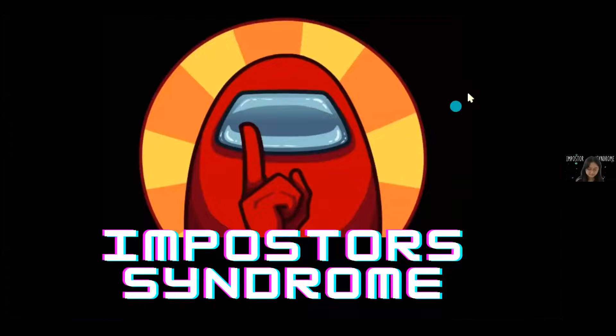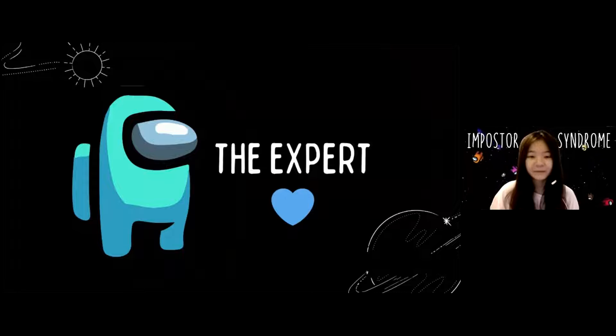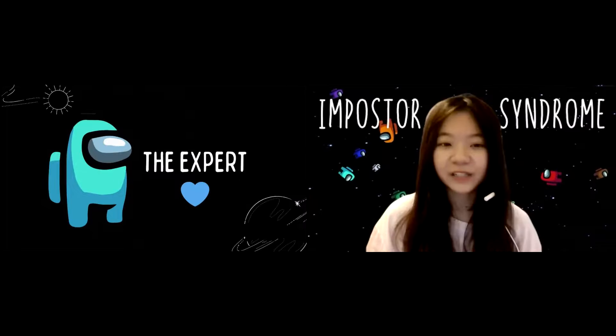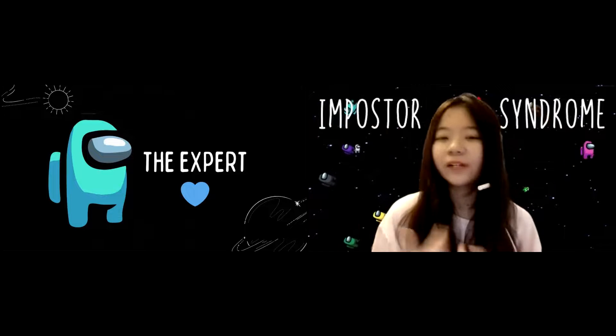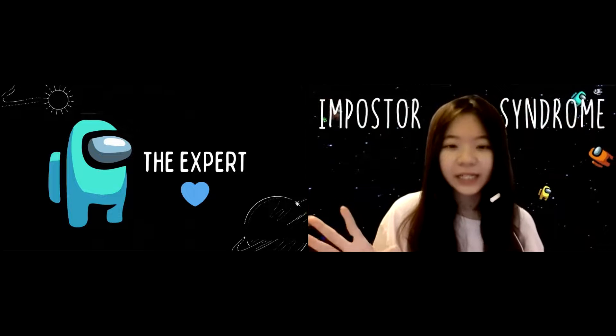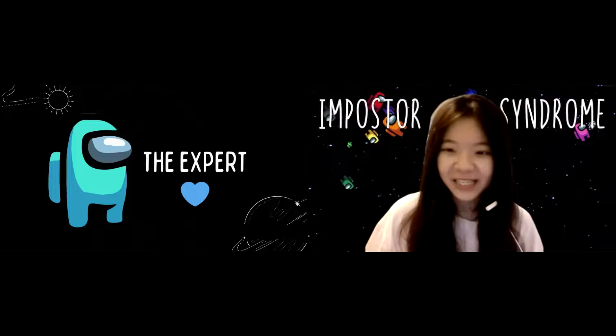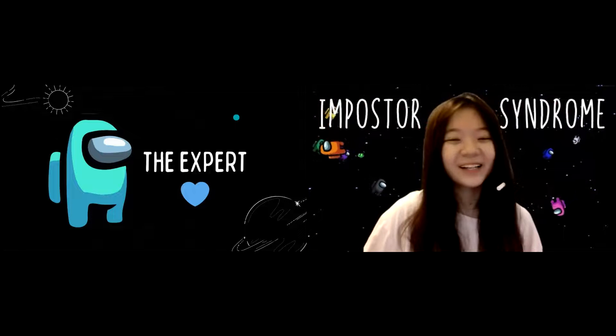Now I'll briefly explain each type. First, the Expert — you have the blue heart. The Expert type expects to know everything, and when they don't, they feel ashamed. They believe that if they don't know enough, others will judge them as inexperienced or unknowledgeable. If you are an Expert, you can wave your hand.